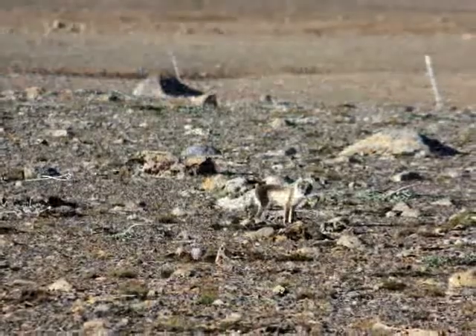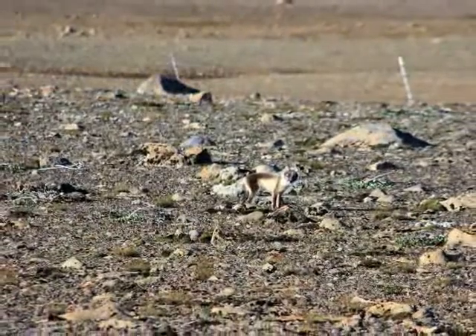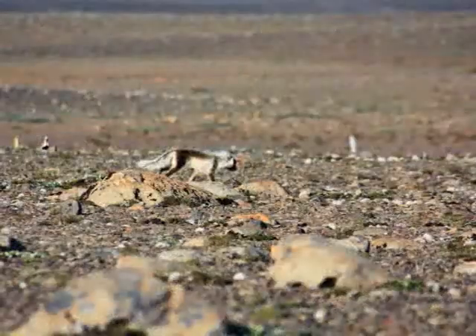I took my camera with me and chased it with a 300mm lens but kept a proper distance. Indeed it was a fox.